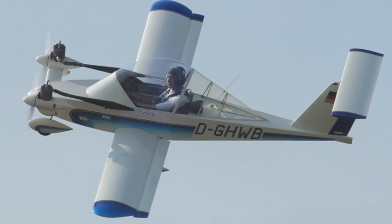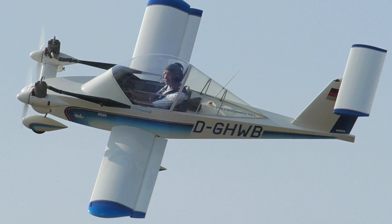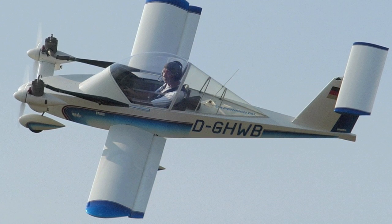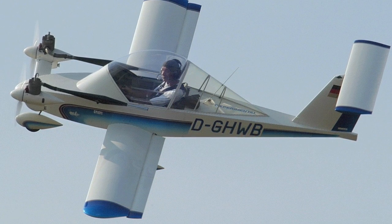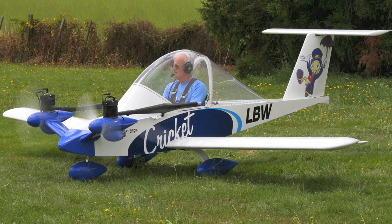Fixed wing aircraft come in many different shapes and sizes. This plane is called the Cree Cree. It is the smallest single-person plane in the world. It has two small engines located on the front of the aircraft and has a very goofy shape to it.